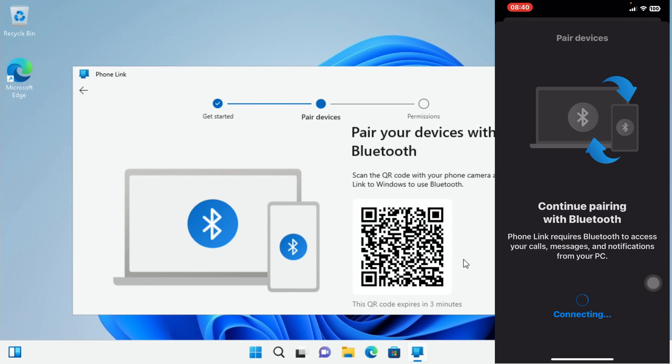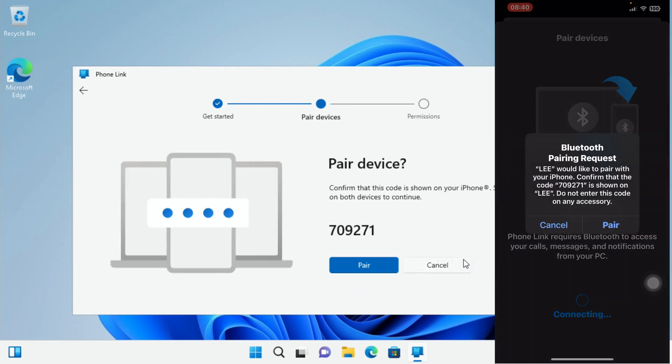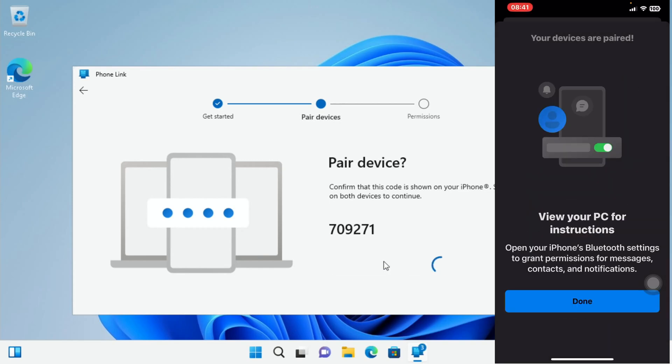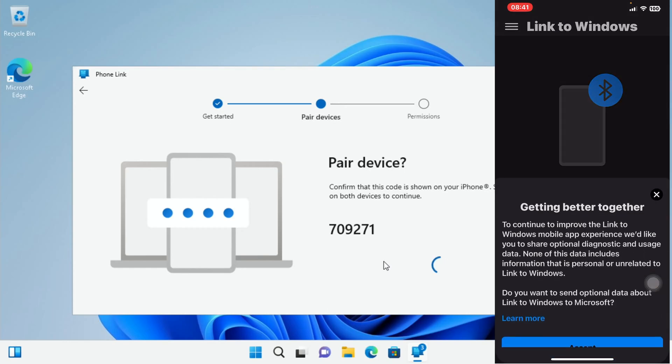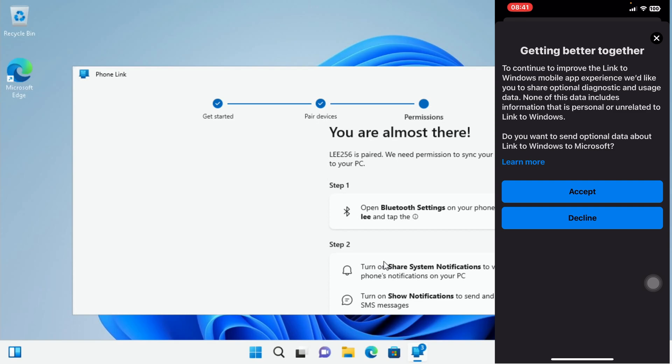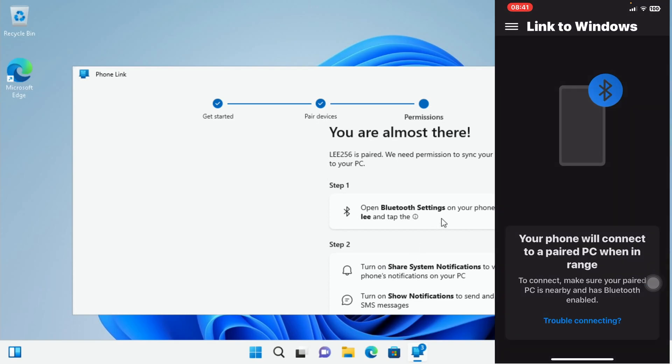I've got a pairing request so I'm going to say pair, and say pair on here. Let's accept the Bluetooth connection. It says open Bluetooth settings on your phone and find Lee and tap — so we need to grant permission.